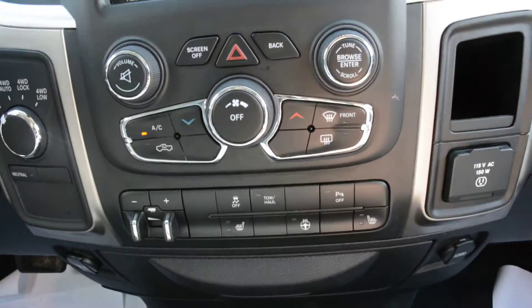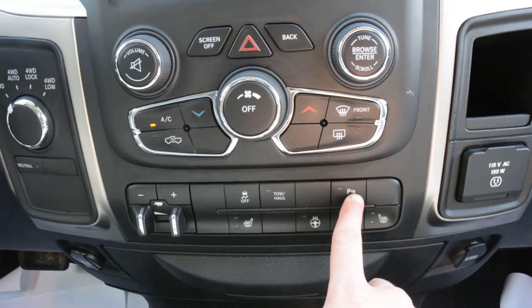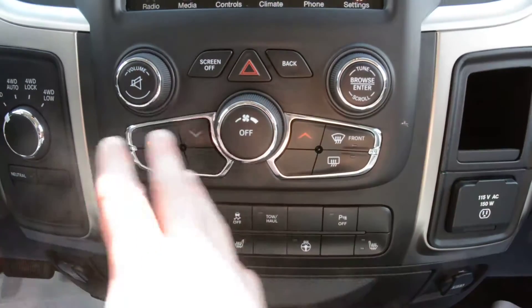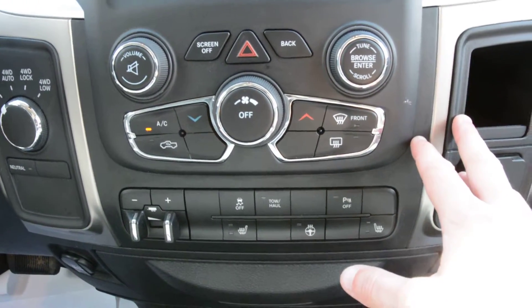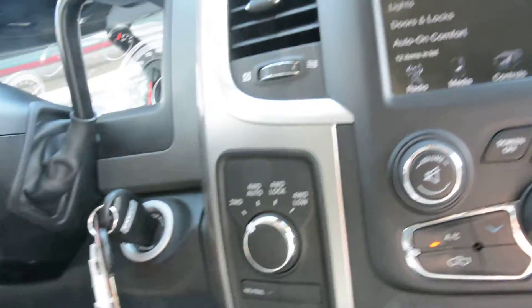Right below that you have access to all your climate control options. Your trailer brake control is down there. You can toggle your park assist feature on and off. All the buttons in this area are in great condition and working order. Just to the left of that you can see you have your 4x4 options down in there.